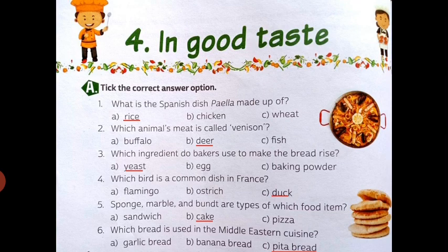Number 4 is: which word is a common dish in France? The right option is C — duck. Duck is the right option.